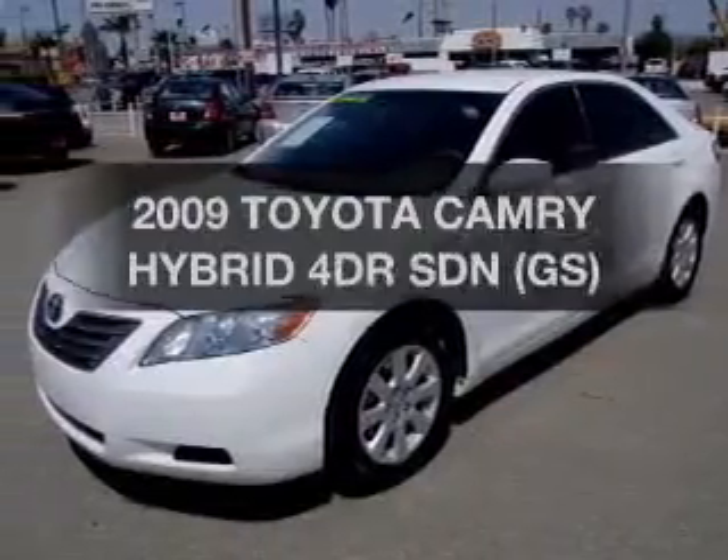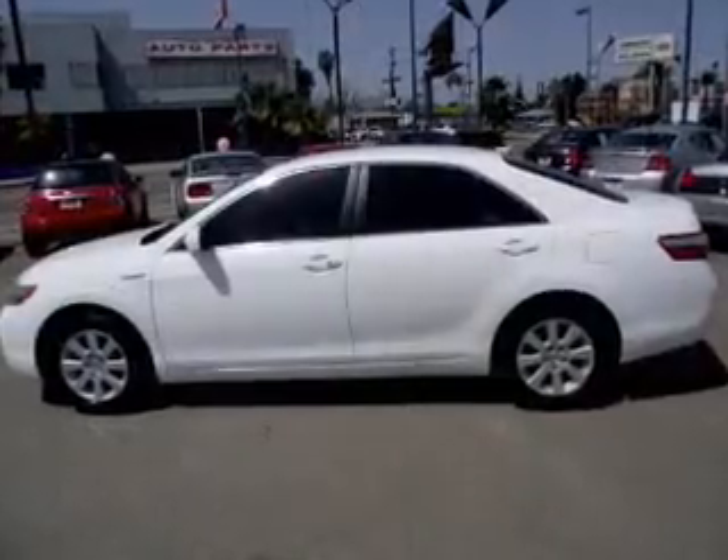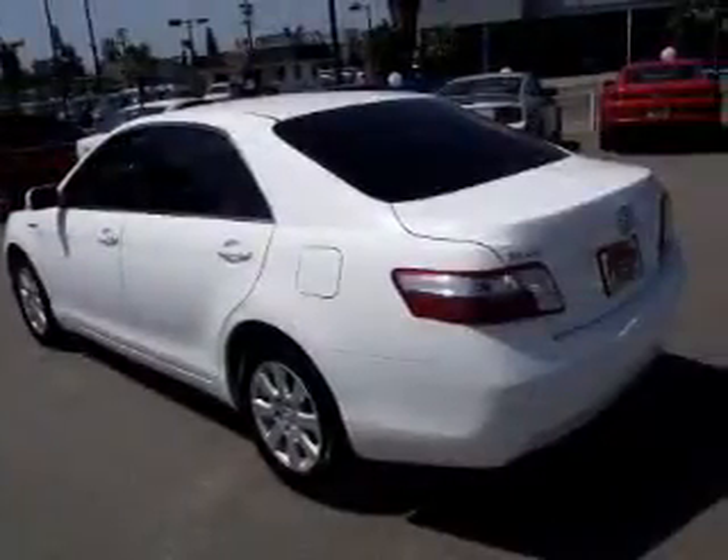If you're looking for a first-rate auto, this one could be yours today. The powertrain includes front-wheel drive with an efficient four-cylinder engine connected to a smooth-shifting automatic transmission.